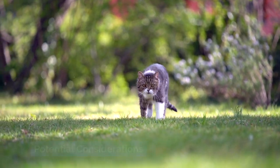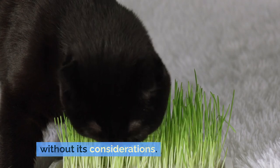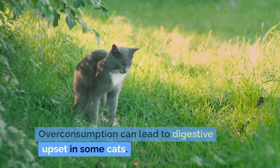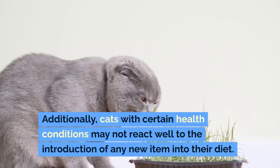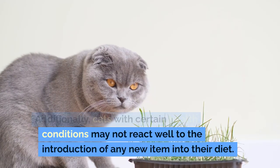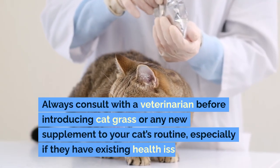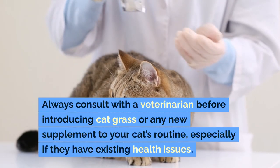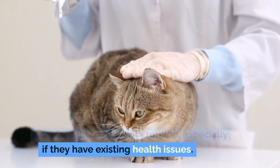Potential Considerations: While cat grass can be beneficial, it's not without its considerations. Overconsumption can lead to digestive upset in some cats. Additionally, cats with certain health conditions may not react well to the introduction of any new item into their diet. Always consult with a veterinarian before introducing cat grass or any new supplement to your cat's routine, especially if they have existing health issues.